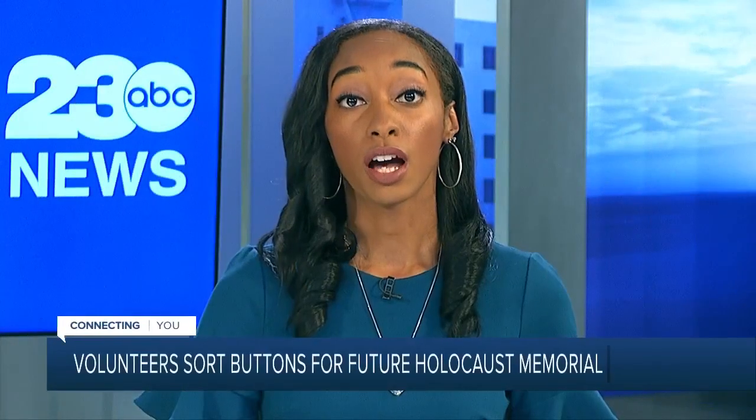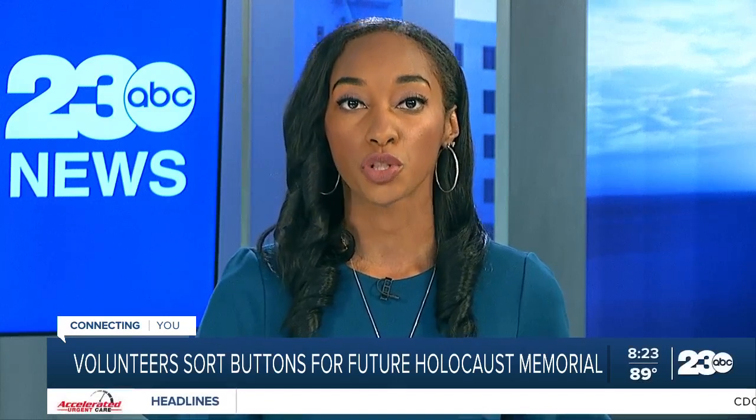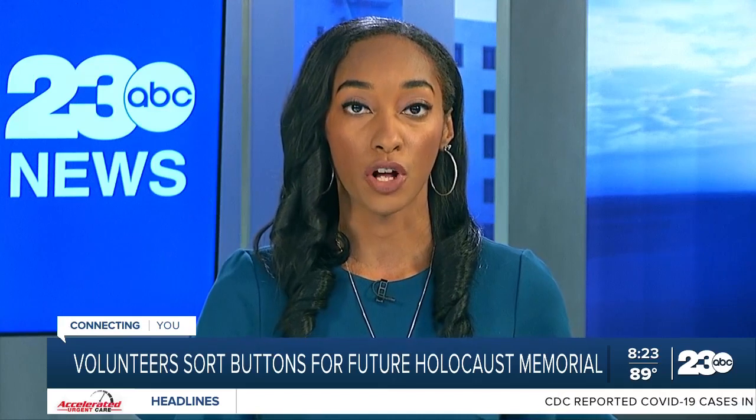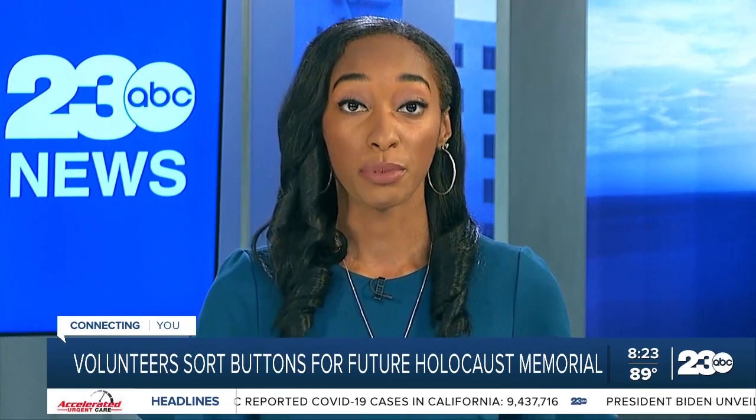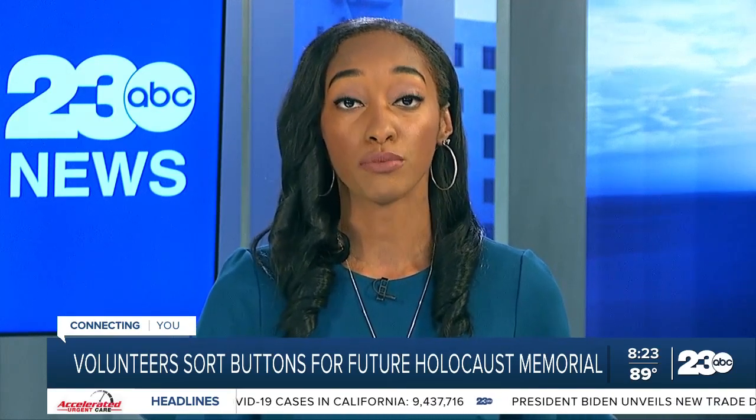Welcome back. The first and only Holocaust Remembrance Museum in the Central Valley is in the middle of construction here in Kern County and is expected to open to the public this fall. But in the meantime, volunteers say there is a lot more work to be done and the community is coming together to help. 23 ABC's Taylor Veck has more on how community members are doing their part to help remember the 6 million Jews who lost their lives.